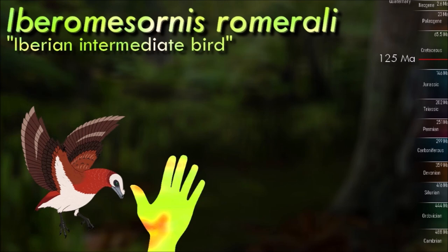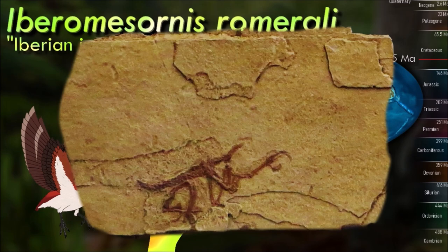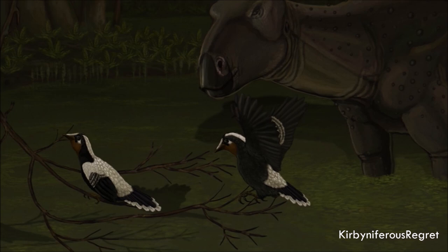Iberomasornis was quite small, no bigger than a large modern sparrow. It bore a single claw on each wing. Its ribcage was not strengthened by ossified uncinate processes, but cartilaginous processes were likely present. The Las Hoyas site was once a forest surrounding a lake; the climate was warm with a distinct dry season. Since the skull is not known, the diet of Iberomasornis remains a subject of guesswork. It perhaps hunted insects and other small animals, plucking them out of the air or from the ground.